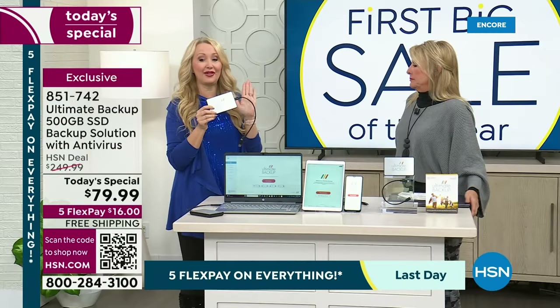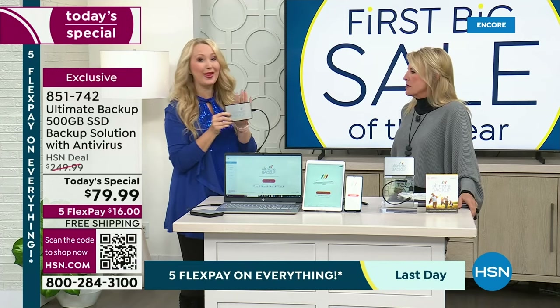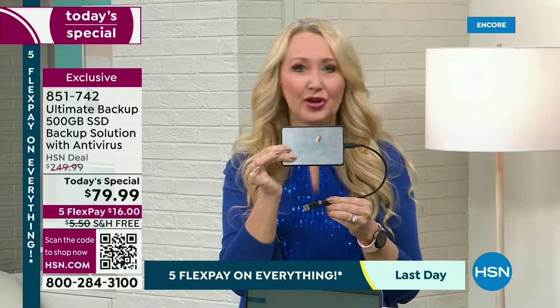This will back up basically everything in your entire household and your entire life. You only need one, with that giant 500-gigabyte capacity. It's a solid-state drive, so no moving parts, never gets hot. Tons and tons of room on here.